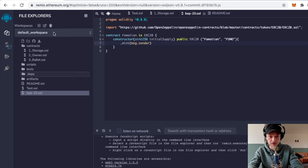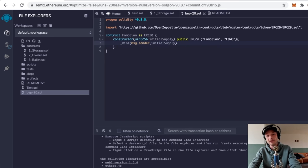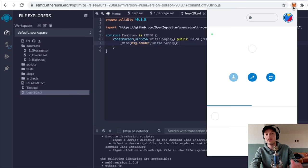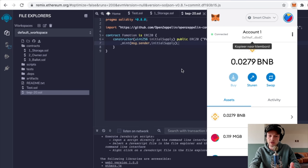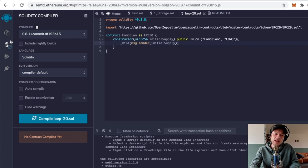Type 'msg.sender', comma, 'initialSupply', then the closing parenthesis and semicolon. Now it's time to deploy the contract. Make sure you're logged in on MetaMask and that you're on the Binance Smart Chain - if you're not on the Binance Smart Chain it won't work. Go to the compiler icon and check that it says 0.8.1 plus commit - everything you see there should be correct.